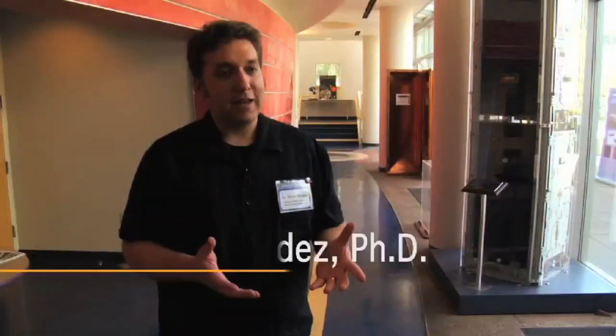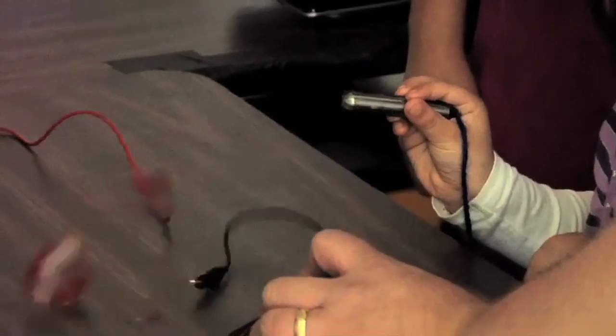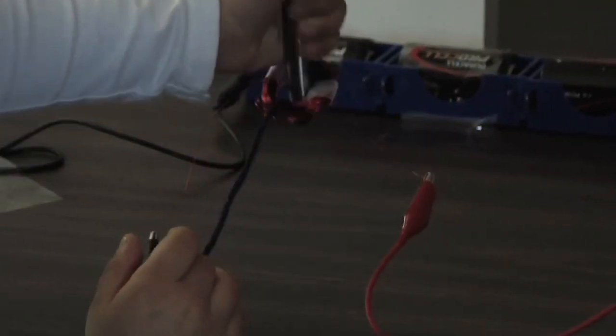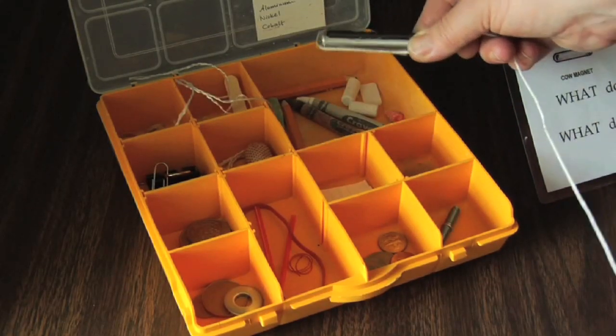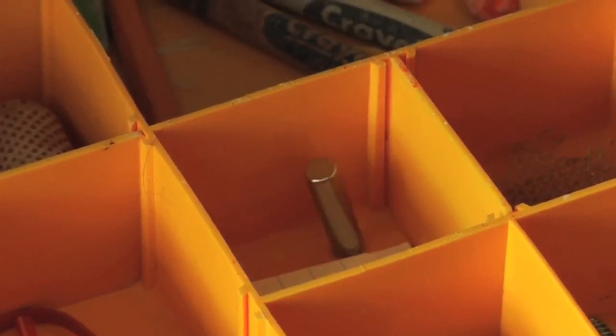An electromagnet becomes a magnet because you start pushing charges around — they're moving, and they create a magnetic field. A coil of wire with no electricity running through it isn't magnetic. As soon as electricity runs through it, you have moving charges and there's a magnetic field. We know when there's a magnetic field around because of its effects on things that are magnetic. So even though we can't see it, we can feel it with other magnets.